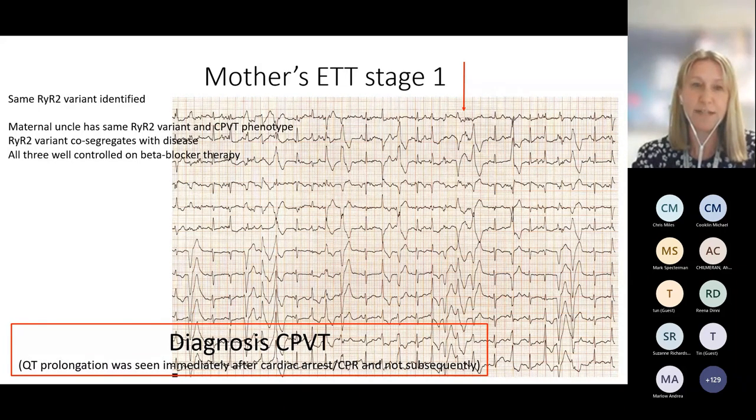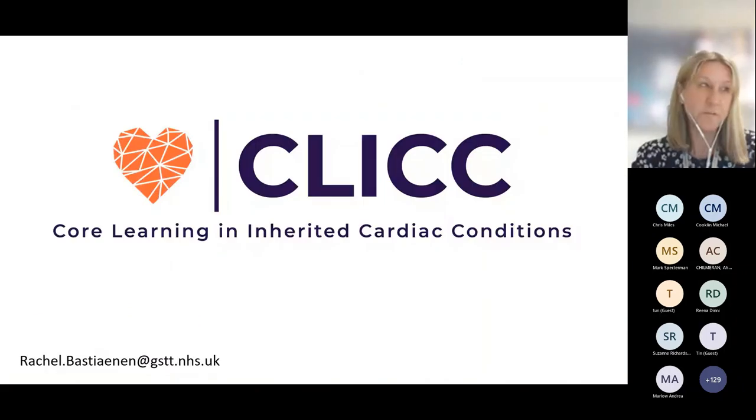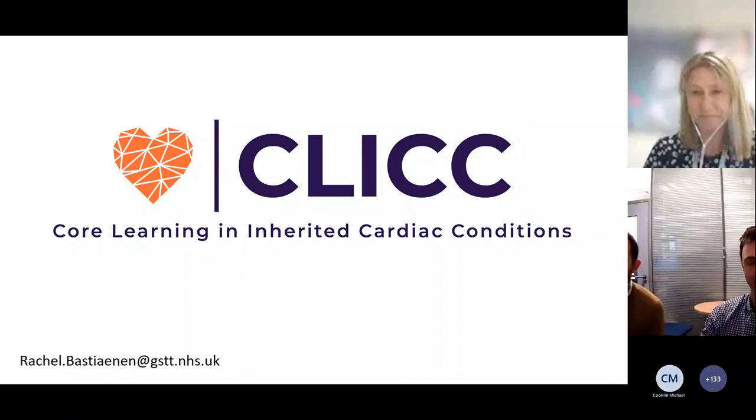Thank you all for listening. That's a really great overview of long QT and CPVT, with some lovely cases at the end. Thank you very much.